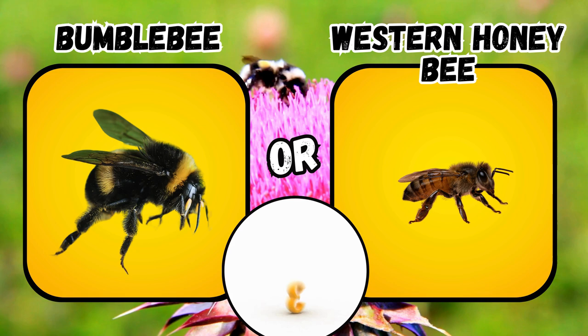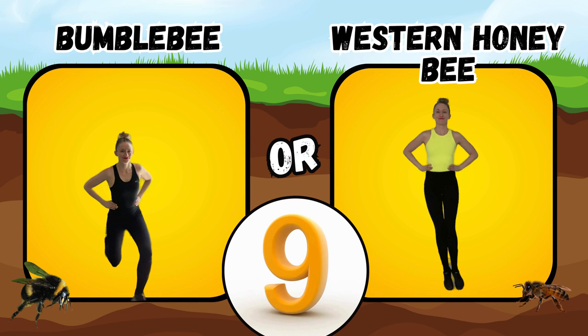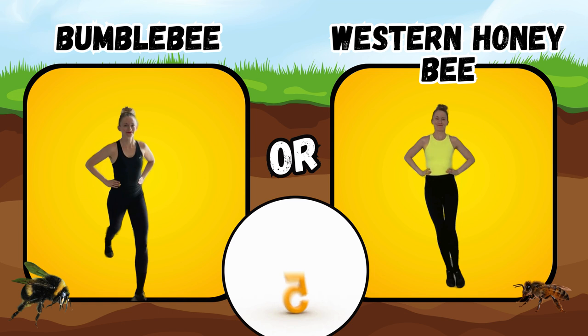Would you rather see a bumble bee or a western honey bee? If you said bumble bee, do some lunge squats. If you said western honey bee, do some side jumps.